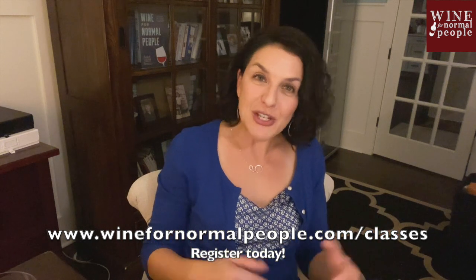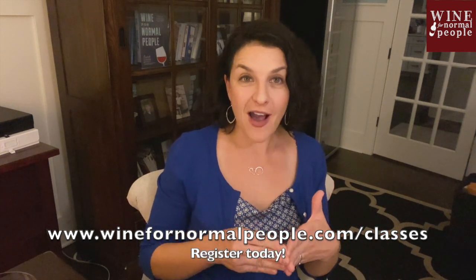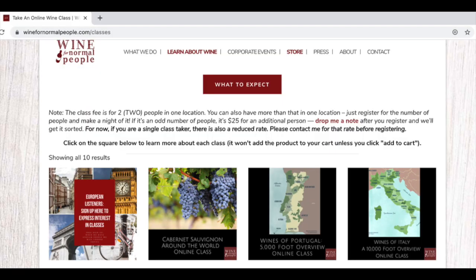Let's talk about how you would register for a class. You'll go to winefornormalpeople.com/classes and it will bring you to a page that has all of the classes that are currently being offered. The classes are live, which means they're different every time.